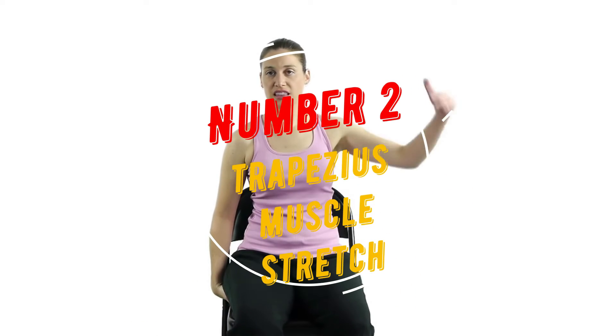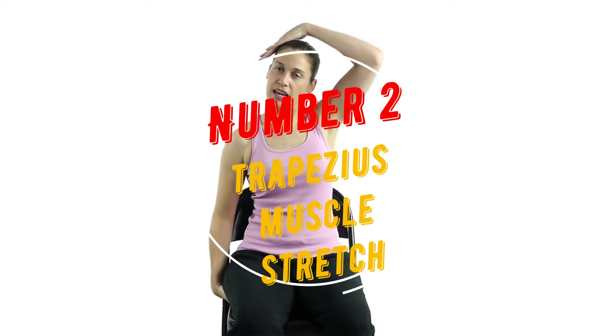Number 2: Trapezius Muscle Stretch. To stabilize your stretch, use one hand to either hold onto the side of the chair or place it under your buttock. Tilt your head away from the stabilizing arm and bring your ear towards your shoulder until you feel a stretch. To intensify the stretch, place your other hand on your head and gently use it to increase the stretch. Hold for 20 seconds and repeat each side twice.